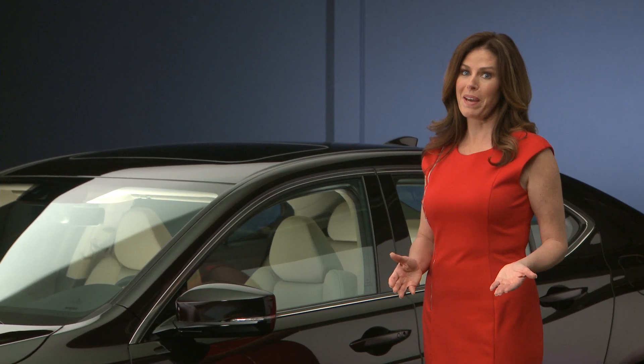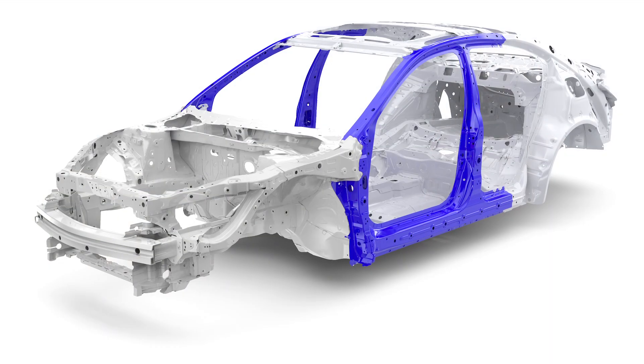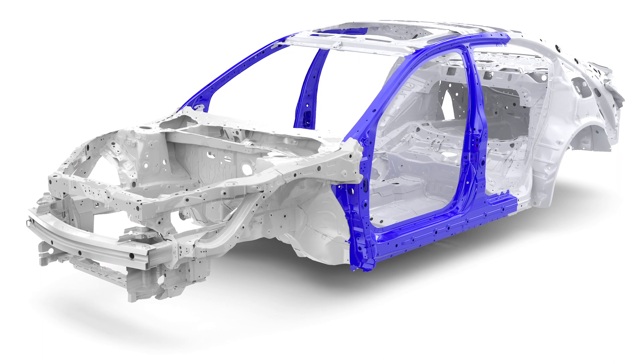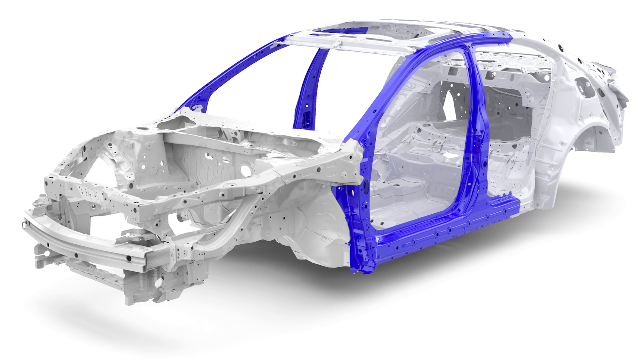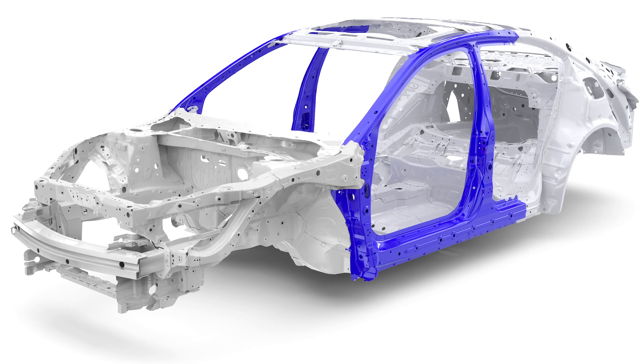Styling certainly benefits from this technology, but it also has a tangible safety benefit. To form the hot stamped stiffener ring, a single steel blank is loaded into an oven, heated to over 1700 degrees, and then formed and quenched in a single stamping and tempering process.